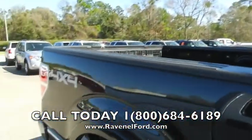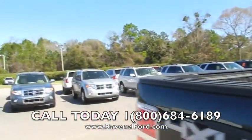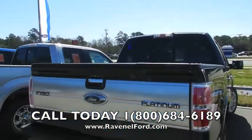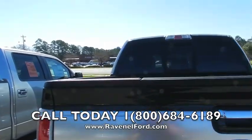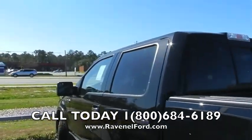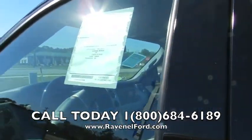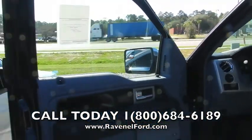Use it folks — pause the screen, write that down. If you're at another Ford store in town, say 'look, this is what Ravenel Ford's doing on a Platinum truck.' We're eager to sell you a truck out here. We're only 15 minutes south down Savannah Highway, past the mall — not a very far drive to save you some money.